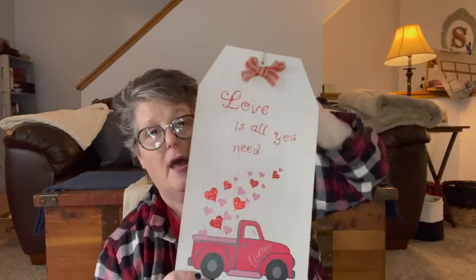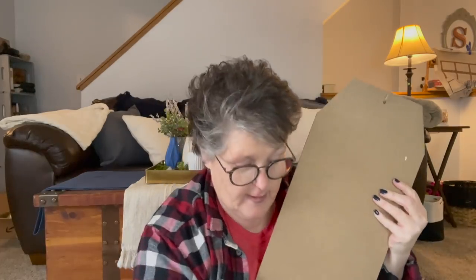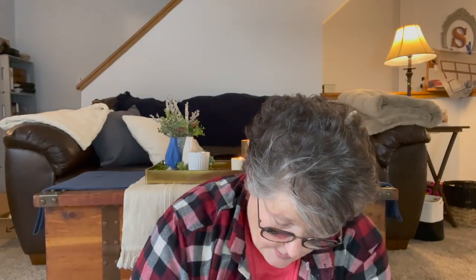One more Dollar Tree item — I grabbed this sign not for the text on it but for the shape. I'm going to flip it around, spray paint it a color, add the word 'welcome,' and attach a wreath to it — a DIY project. For the wreaths, I actually went to Target's Bullseye Playground. These are three dollars each — one is boxwood and one I think is eucalyptus. They'll get you through all the seasons.